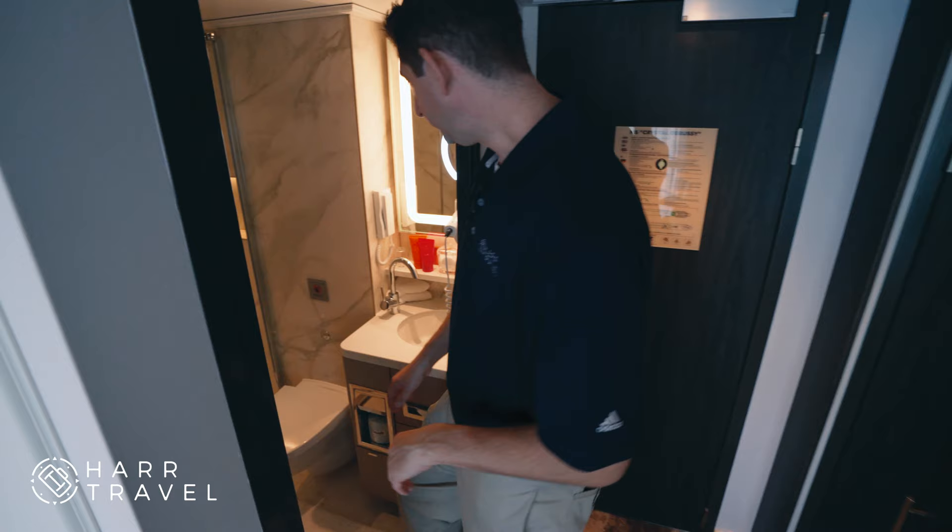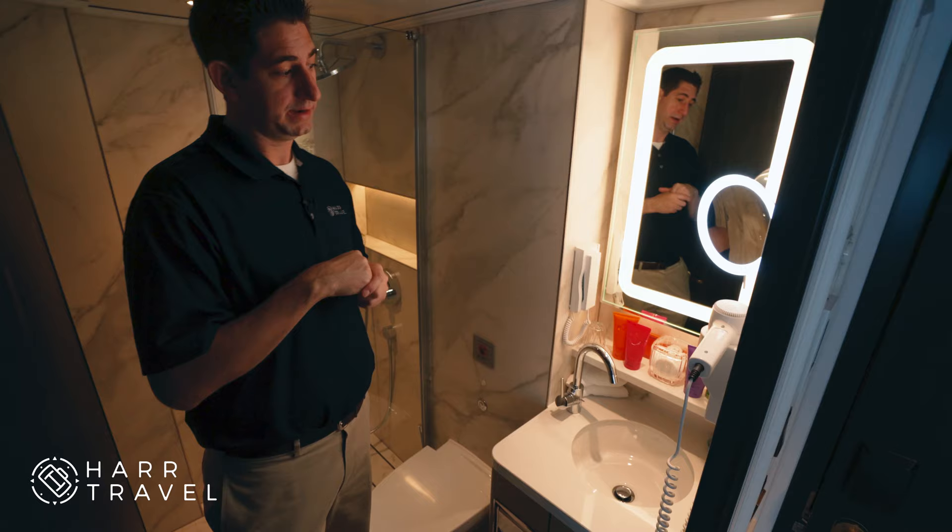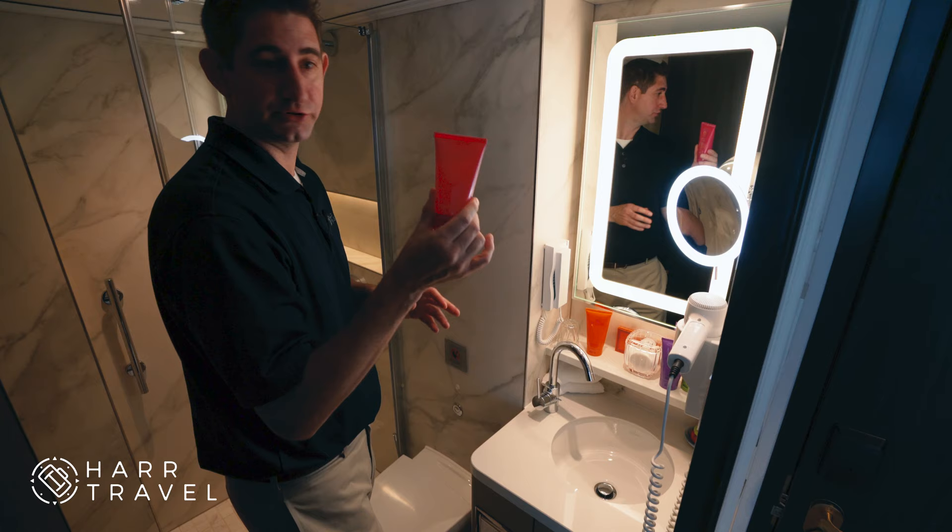Now heading into the bathroom — compared to some of the other rooms on board, this is the junior suite, so this is a junior bathroom. There's only a single vanity here, but you still have all of the amenities that everybody else has.